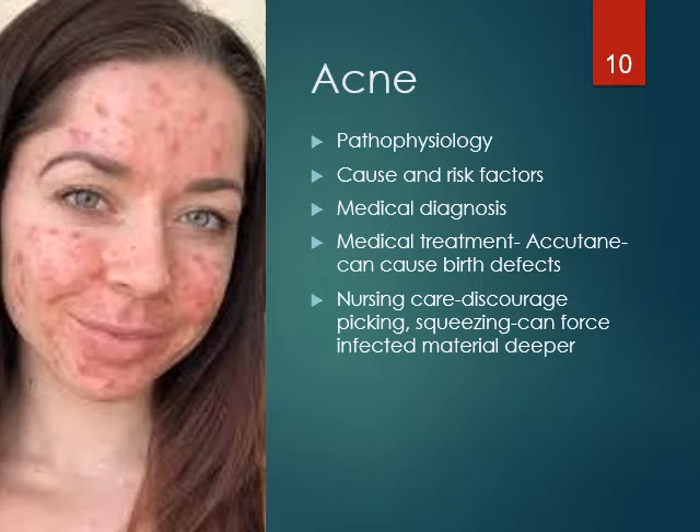Acne is a skin condition that affects the hair follicles and sebaceous glands. Chief characteristics are comedones — which are whiteheads and blackheads — pustules, and cysts. It sometimes just occurs during adolescence, but it can last a lifetime. It begins in adolescence because of the hormones. Acne lesions develop when androgenic hormones cause increased sebum — that's oil — production and bacteria. It is not caused by fatty foods, chocolate, or poor hygiene.